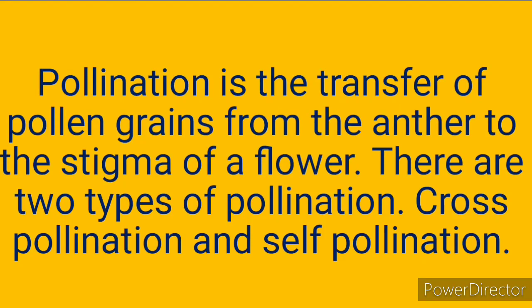What is pollination? Pollination is the transfer of pollen grains from the anther to the stigma of a flower. There are two types of pollination.